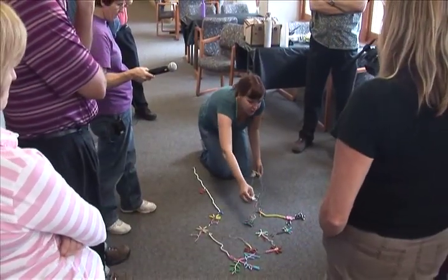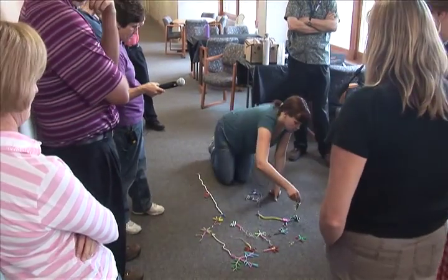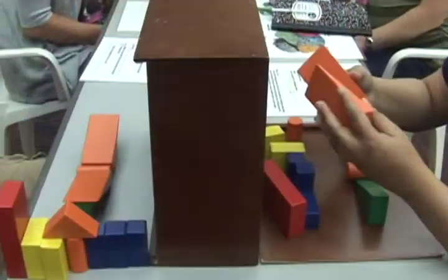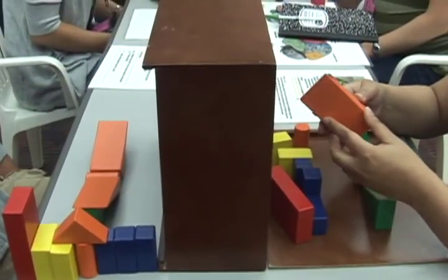Suddenly you have all these connections — and what is that called? Learning, yeah. Cognitive neuroscience concepts are developed as well.